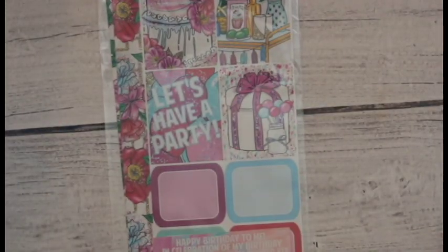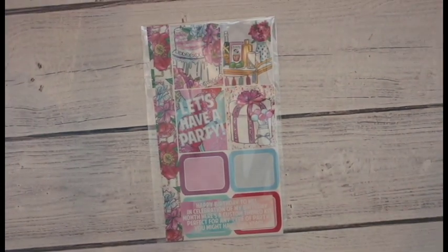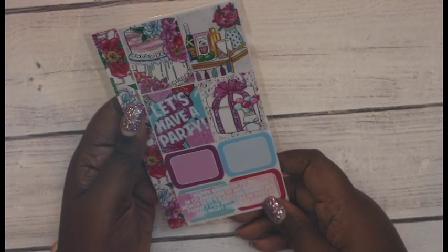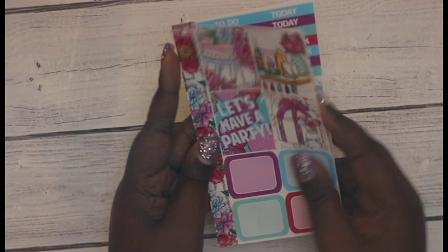Next thing I got is the Glam Planner Mystery Kit and I get the mini. This is what it looks like — let me zoom out a little bit so you can see it better. It's a party theme. Happy birthday to me, in celebration of my birthday month. Here's a custom themed kit, perfect for any type of party you might have this year. So let's take a look. It definitely looks party themed and not just like birthday party, which is nice.